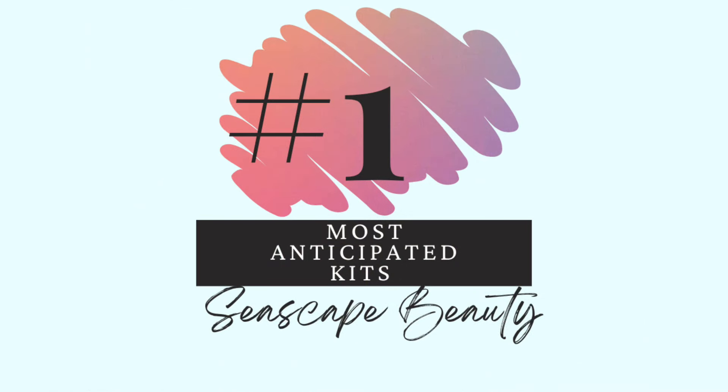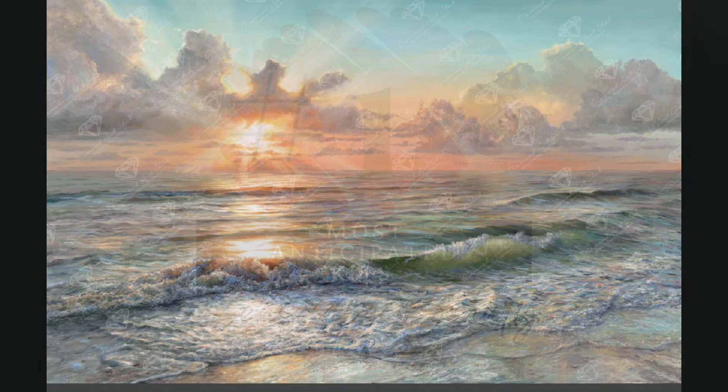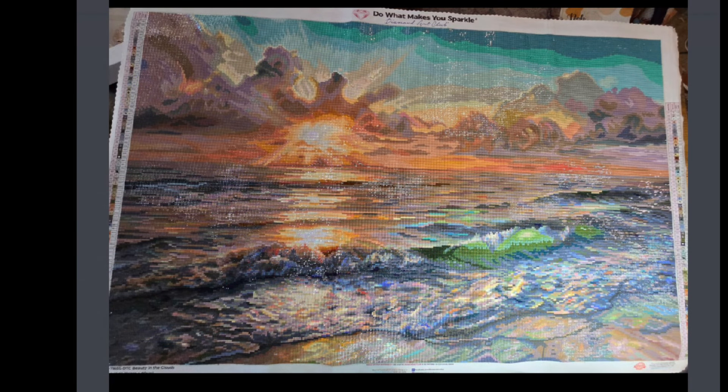Last one — number 1. Seascape beauty. This is Beauty in the Clouds. When I saw this come out I didn't know it was going to sell out so fast, but I knew I had to have it. At first I thought there were so many neutrals — am I going to like that? But I've seen it finished since and also just seeing the color palette, there are so many different colors. If you're wondering about a neutral one, don't worry — you'll still love the drills and the colors. Look at the finish here — look how many colors are just in that water. This is my absolutely all-time most anticipated kit. I don't even know if I'm ever going to do it because I just love it so much.